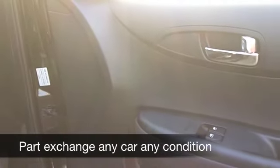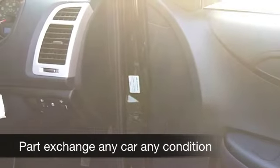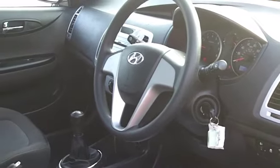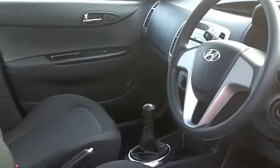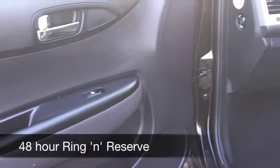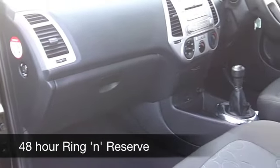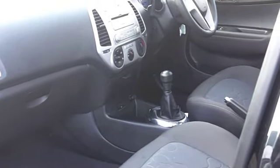A nice cloth interior — these cars are surprisingly big on the inside and the seats feel quite chunky, so it's really built for comfort. You've got electric windows all around, airbags, a CD player, so everything's there for you. You'll not be disappointed. Of course you get the balance of pretty much all of Hyundai's five-year warranty as well.